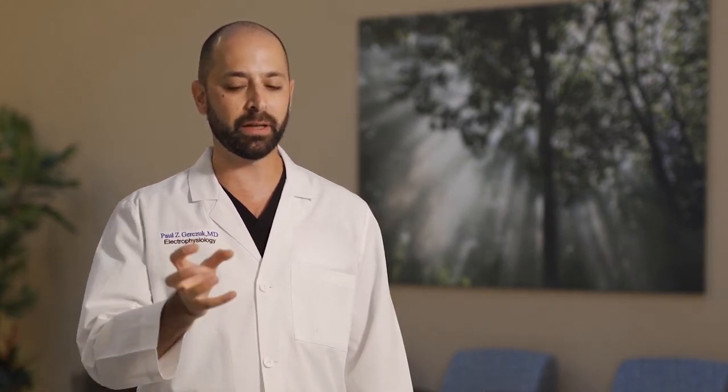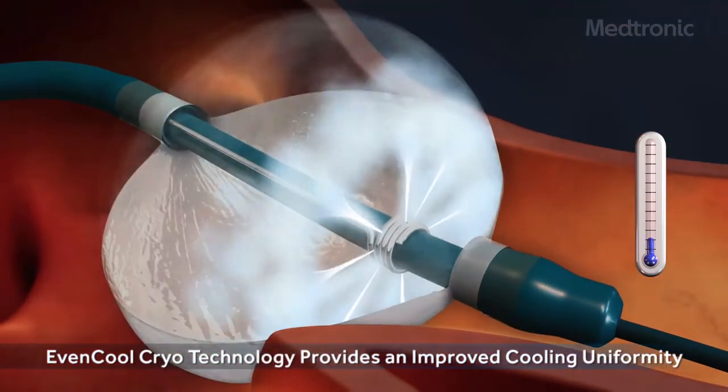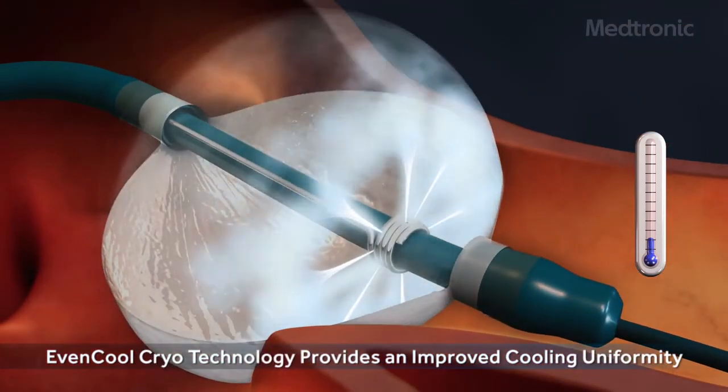The main reason why I and a lot of doctors prefer using cryo is because when you're using a balloon and you're in the proper place, you're delivering all that energy around the entire circumference of the balloon at once.